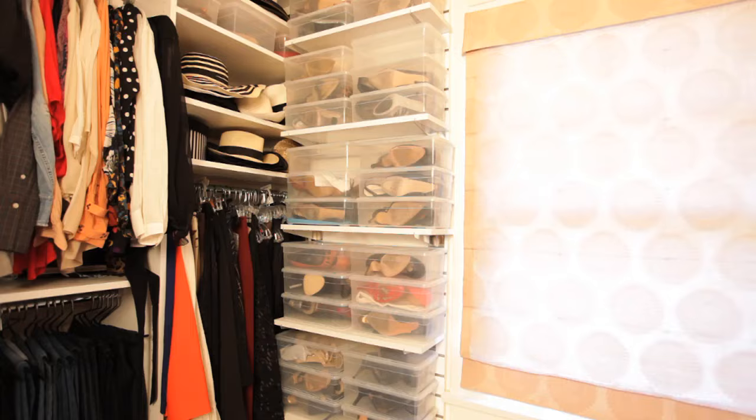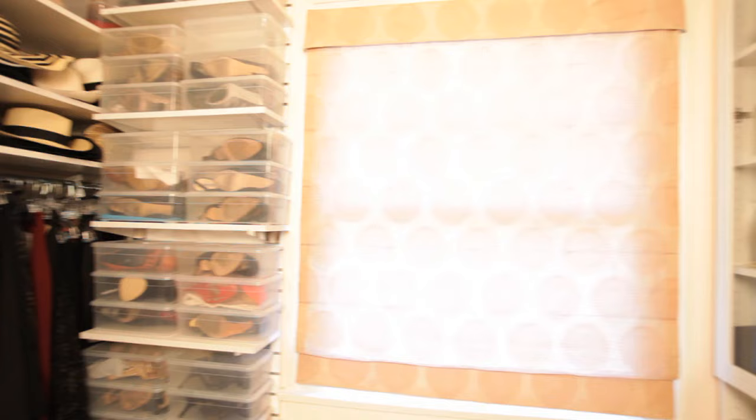Hi, I'm Linda Coopersmith and this is Closets Etc, the show that brings you creative design and organizational ideas. Come on in.